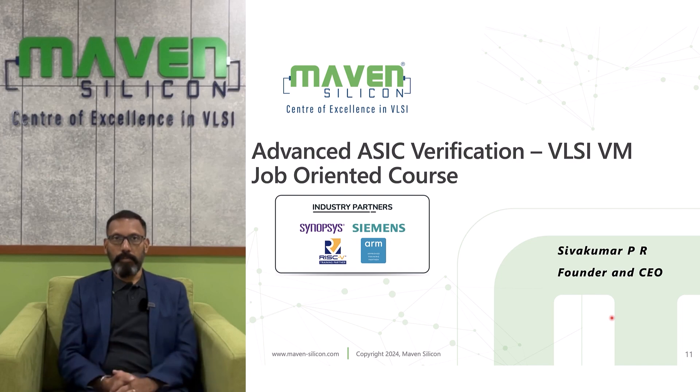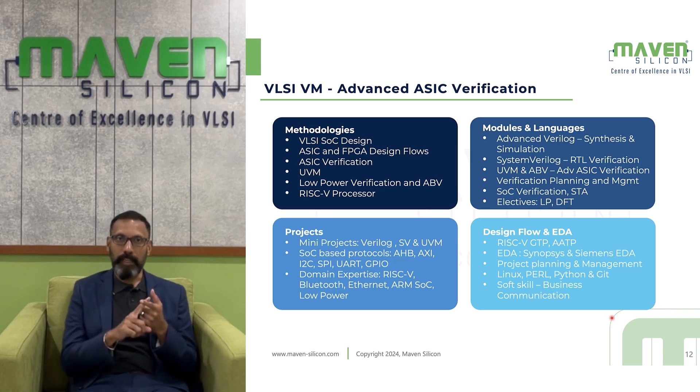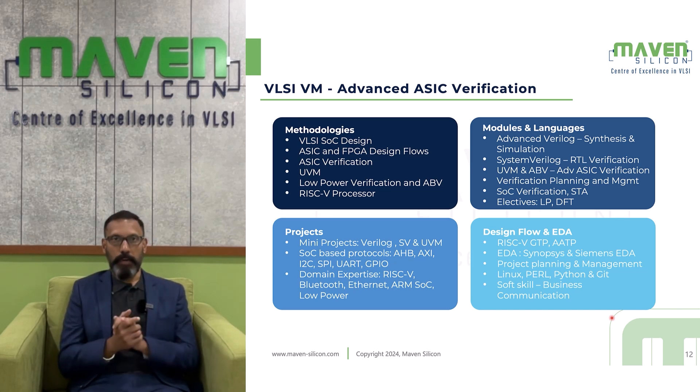ASIC Verification Course. In this VLSI course, you will learn various methodologies: VLSI SOC design, ASIC and FPGA design flows, ASIC verification, UVM (Universal Verification Methodology), low power verification, and assertion-based verification.